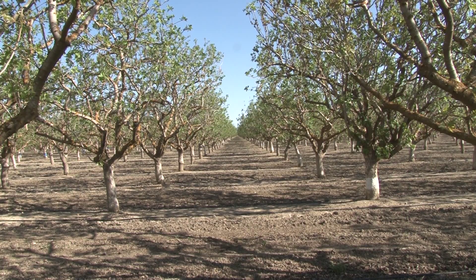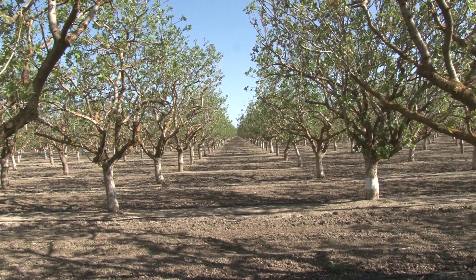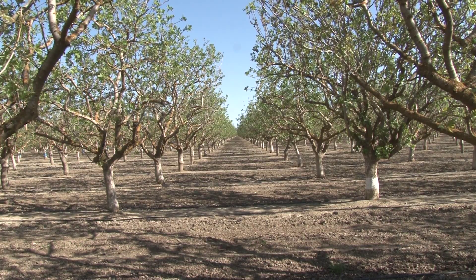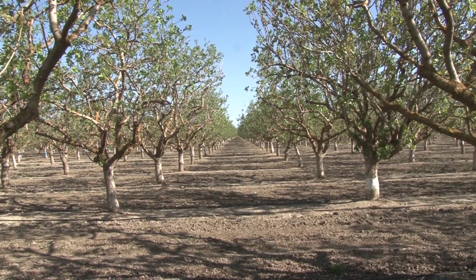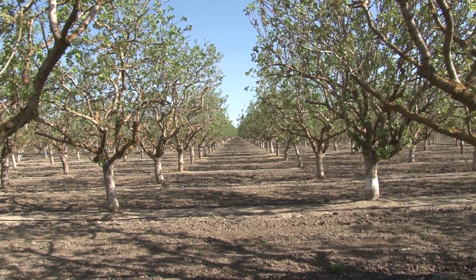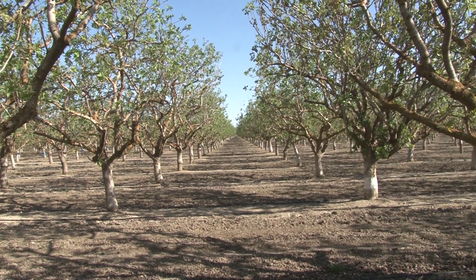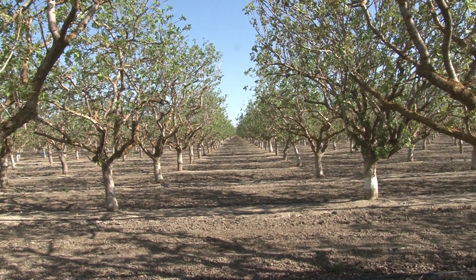Now we're looking just north of the road and we're in the non-cover crop block here now. Again, we're Monday, the 4th of April. You can see there's been a very shallow working of the soil that took place, oh, a month or a month and a half ago here.